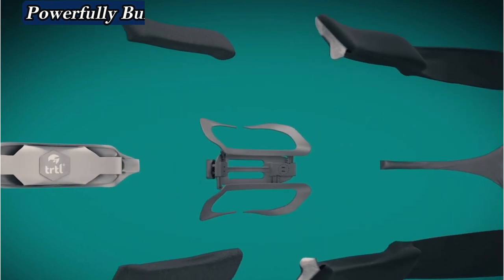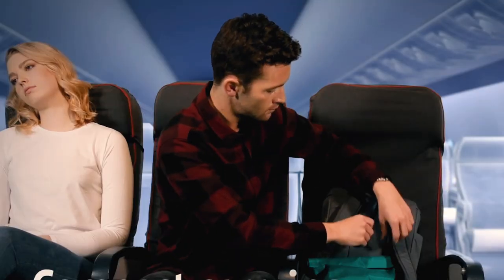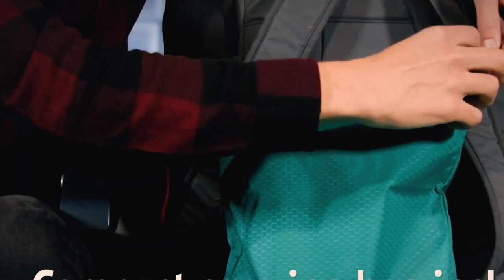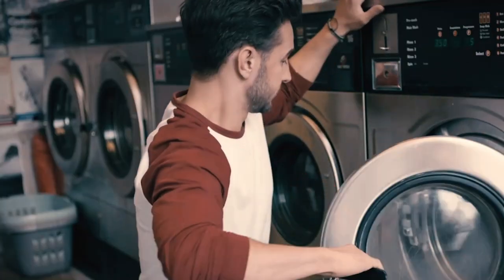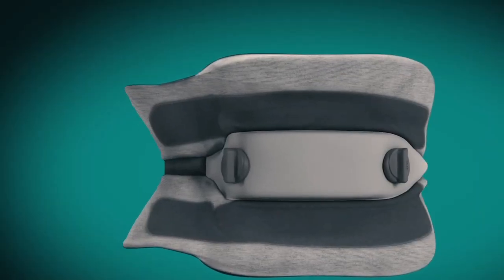After attaching the pillow, we found it had the most ergonomic design of any car neck pillow. This was the easiest pillow to wash since we didn't need to remove any cover. You can put the entire pillow in a washing machine set to low. It needs to air dry and takes about a day to dry out completely.